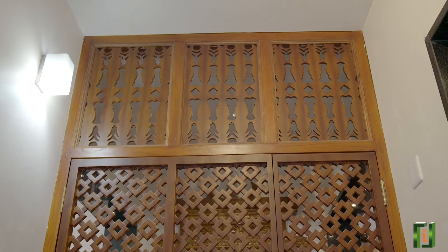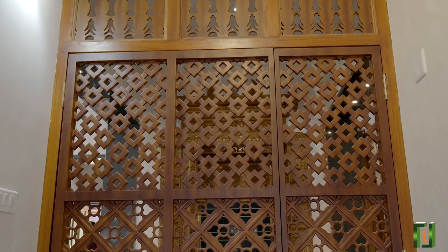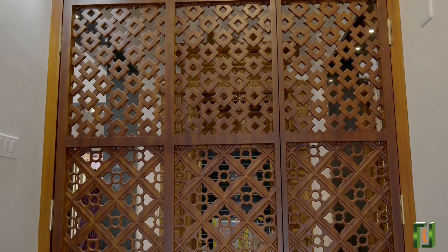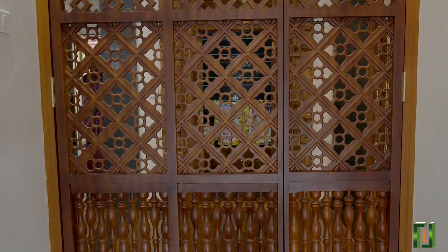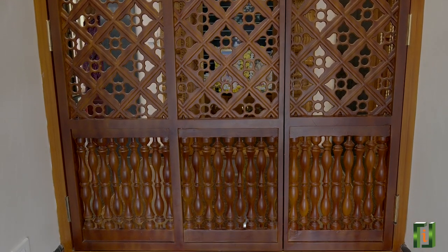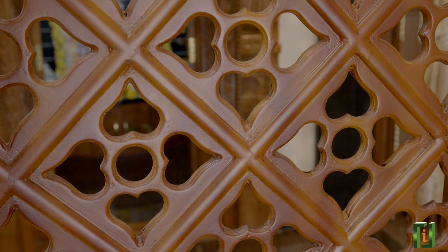As you enter, you will see the beautifully made FRP jali work which goes very well with the wooden work. This particular jali acts like a partition to the pooja room and foyer. There are different types of see-through designs, so it does not completely block the inner pooja room. These types of jalis can be made according to customer requirement.